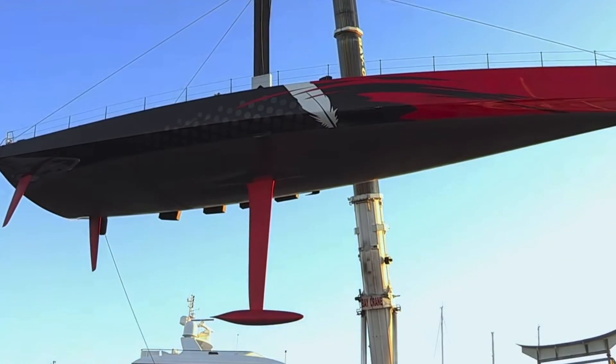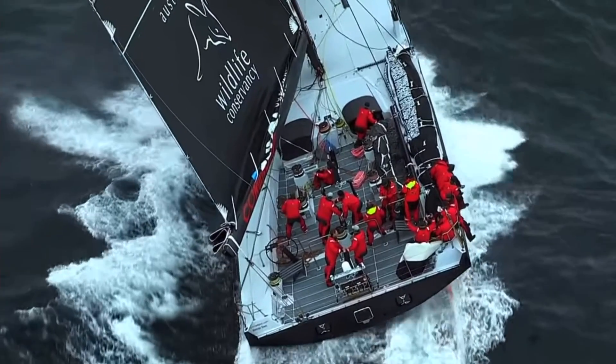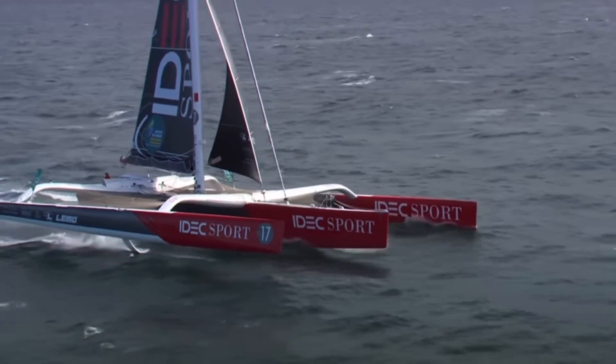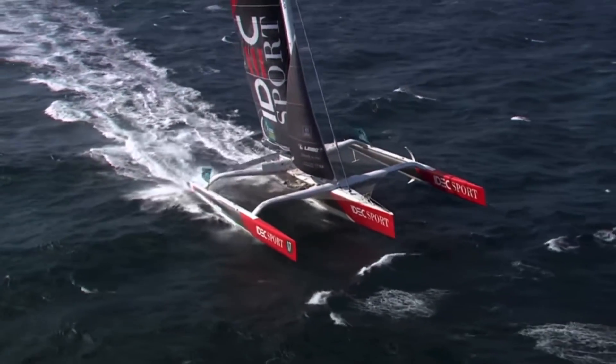A monohull typically gets its righting moment from a lead weight that hangs from the bottom of the boat, which also requires the boat to have a reasonably wide beam to lever against to keep the boat upright. Instead of a lead weight, the trimaran uses flotation to achieve righting moment. As the leeward float, or ama, buries into the water, it's the weight of the boat itself that keeps the mast upright.